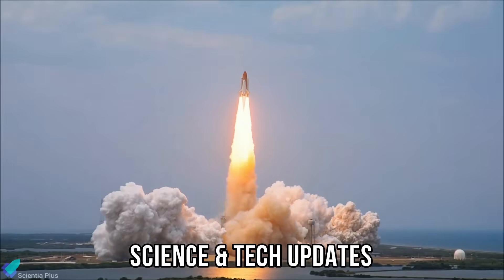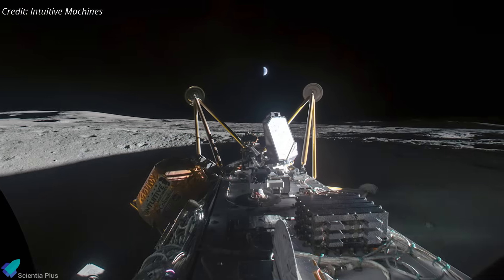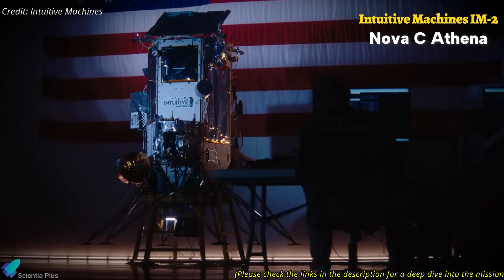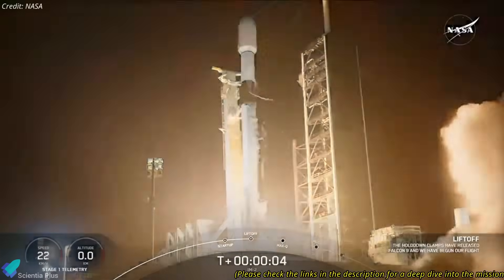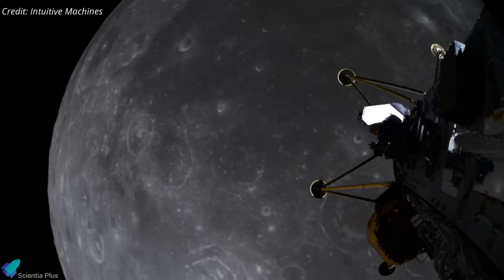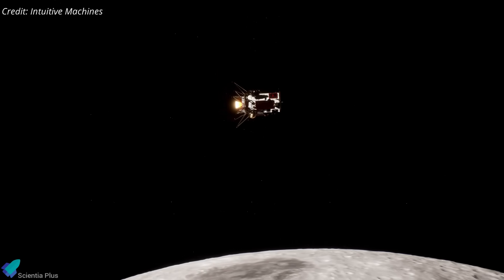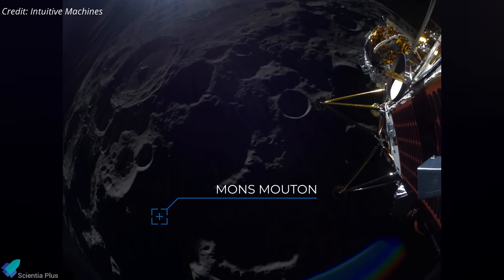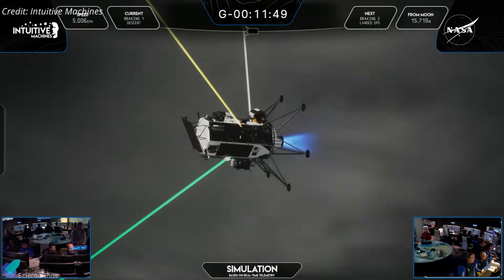We finally have a clear answer as to why Intuitive Machines' Nova-C lander tipped over during its attempted moon landing earlier this year. As part of NASA's Commercial Lunar Payload Services Initiative, the IEM-2 mission launched in February to deliver the Nova-C Athena lander to the moon's south polar region to study water ice and test new technologies. After a nominal liftoff, separation, and smooth cruise, Athena entered lunar orbit on March 3rd and began preparations for descent on March 6th, autonomously heading for the Mons-Mouton region, about five degrees from the lunar south pole. However, during the final descent phase, the lander suffered multiple failures that led to an off-nominal landing and mission loss.